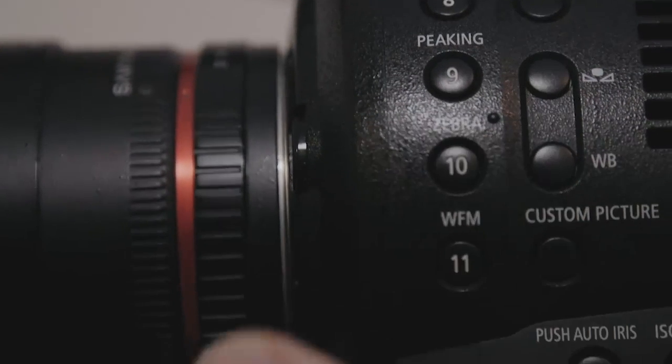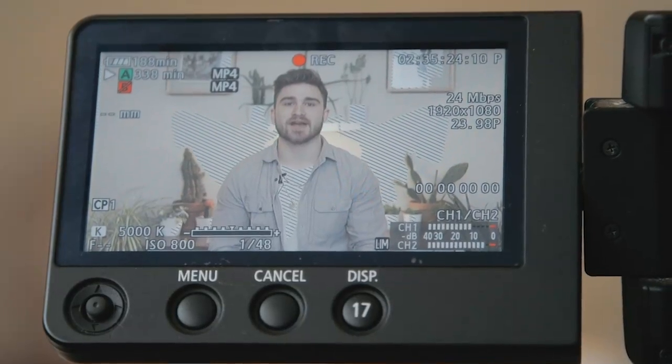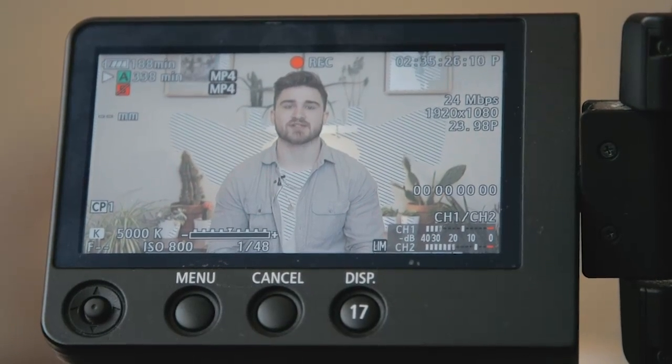Zebra lines are an indication of exposure levels. When activated, diagonal lines appear across any part of the picture that is approaching overexposure. The best part is that no one worldwide is using our company name. How rare?